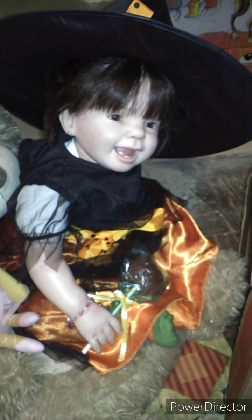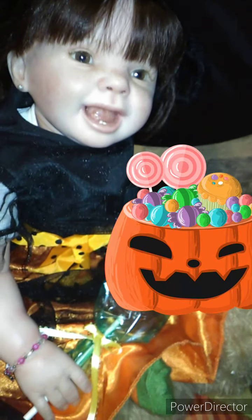Hey guys, happy Halloween! Here is Miss Belle and she is a witch! Look how cute she looks. She has black and orange one.